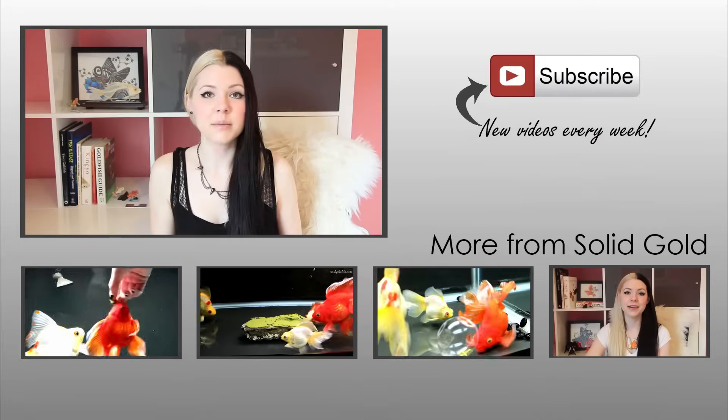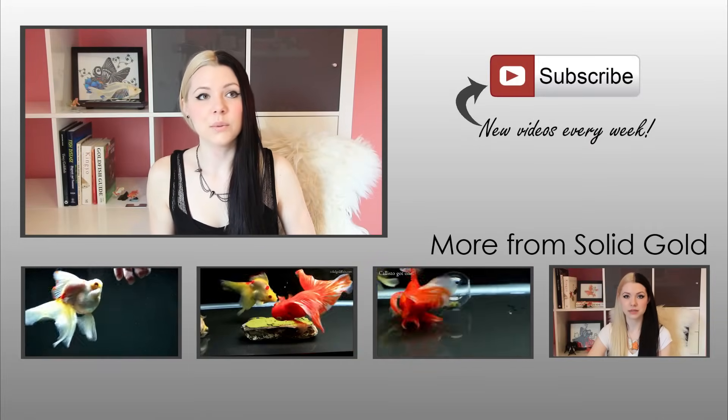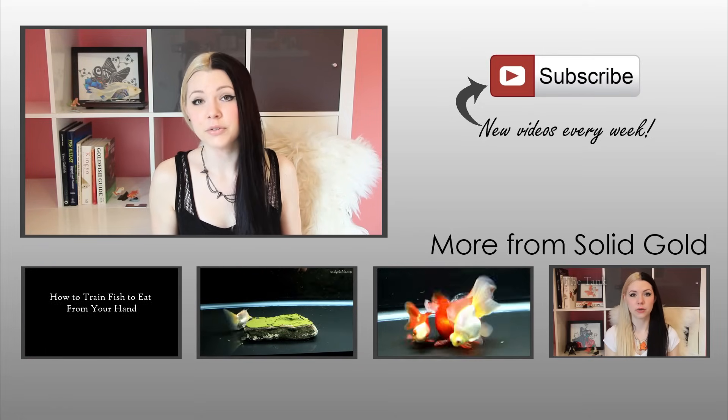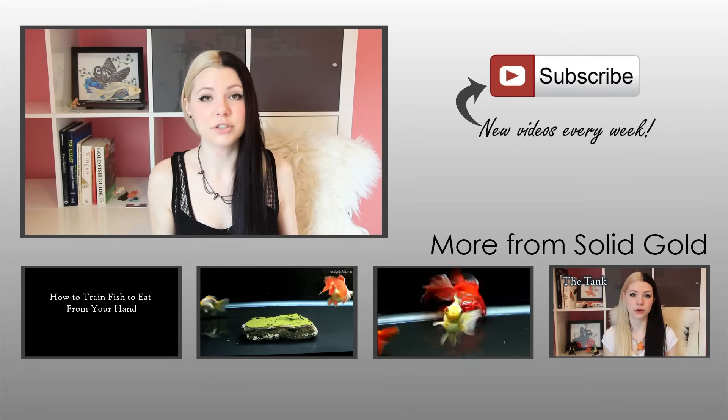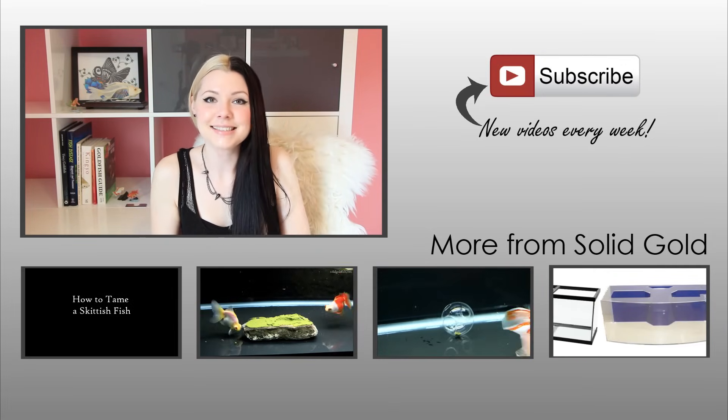Finally, every single goldfish is different, and what food works for one might not work for all of them. You may need to experiment with different foods to see what works well for everyone, or even separate some fish onto different diets. There's not one thing I can recommend that's going to be perfect for everyone because everyone's fish are different. I hope this video helped — thanks for watching and I'll see you next time.